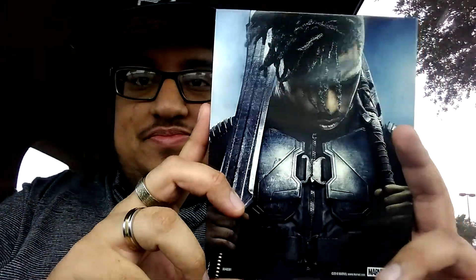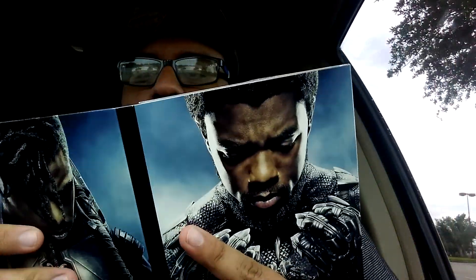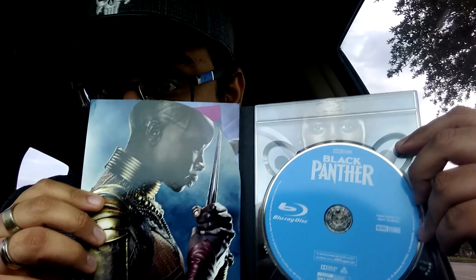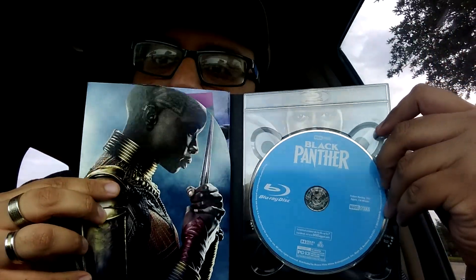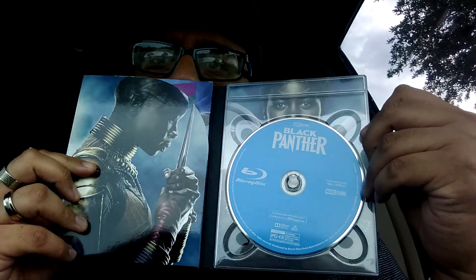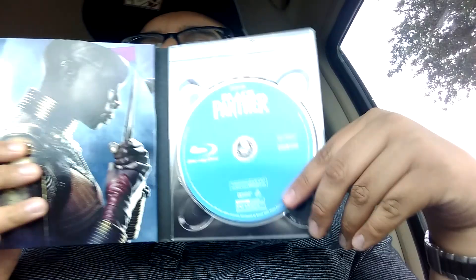With my Last Jedi unboxing, someone said I spoiled something — it was minor, but anyway, you should have seen this movie by now. That line he says: 'Bury me in the ocean with my ancestors' — so deep. Okay, here we go — inside artwork. I love that they give praise to the ladies. Okoye — I love Okoye, it's a toss-up between Shuri and Okoye. And I love Lupita Nyong'o's character, Nakia — T'Challa's love interest.